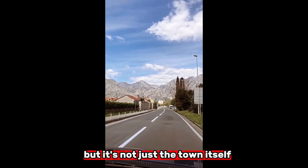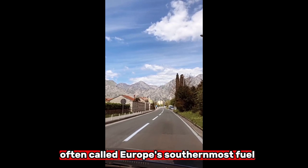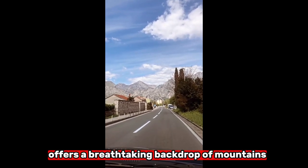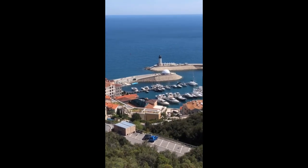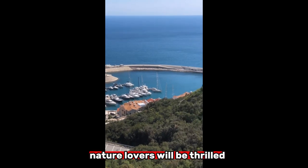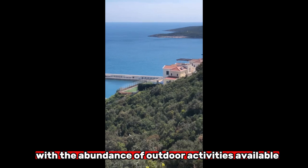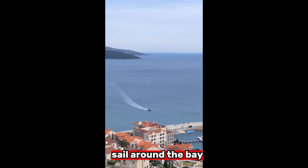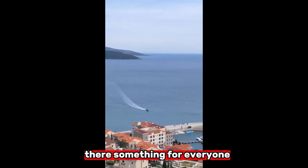But it's not just the town itself that will leave you speechless. The Bay of Kotor, often called Europe's southernmost fjord, offers a breathtaking backdrop of mountains and crystal-clear waters. Nature lovers will be thrilled, with the abundance of outdoor activities available — hike to the fortress atop the hills for panoramic views, sail around the bay, or kayak through the tranquil waters. There's something for everyone.